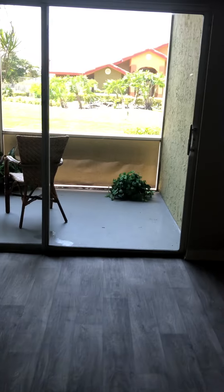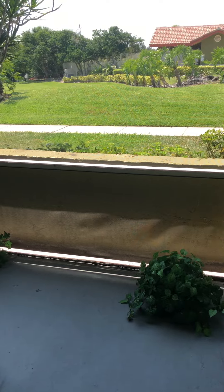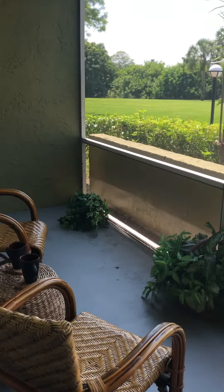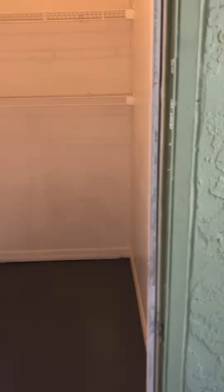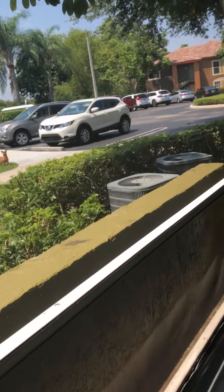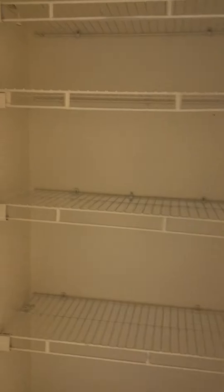Screen-in patio, storage closet in the patio, and the utility closet.